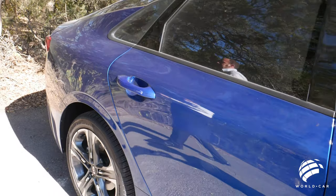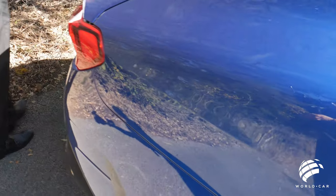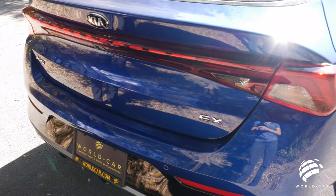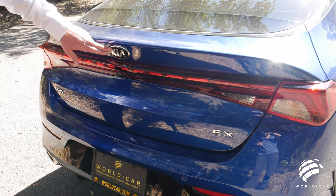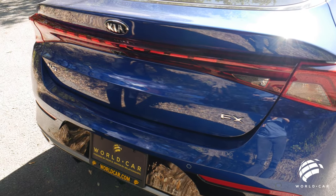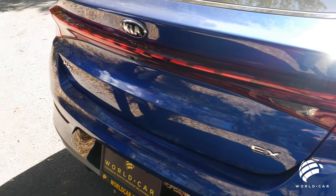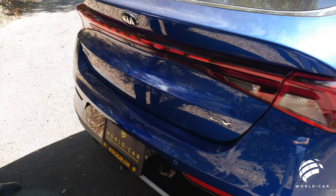Coming over to the back — just like you would see with the front design, completely redesigned into the rear. You have LED tail lights that stretch from one side all the way across the rear trunk lid. Your Kia badge is located right up on top, you do have your rear backup camera, and then the EX designating the trim level, along with the new K5 emblems.